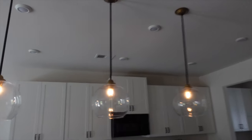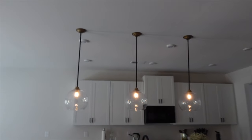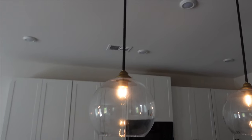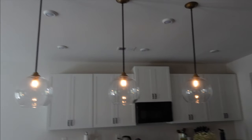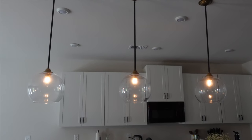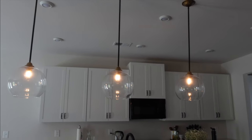Here are the lights — they look better than I anticipated. Let me give you guys a close-up. I think this worked out perfectly and I really like the outcome — it's super clean and minimal, exactly how I wanted it to be.